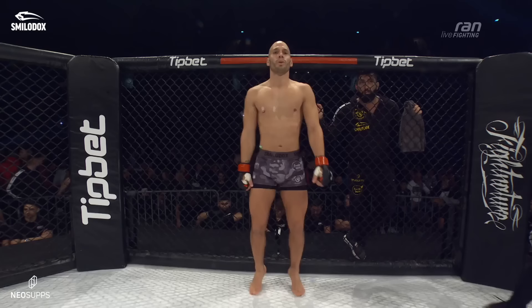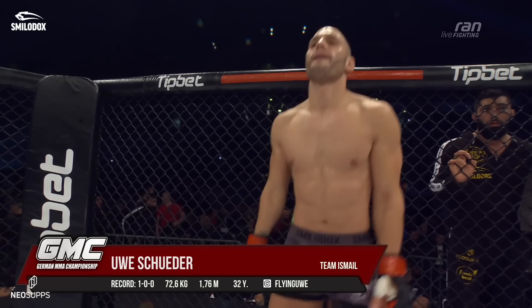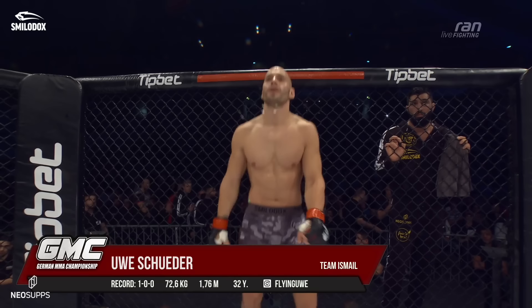His opponent in the red corner represents Team Israel. His MMA record features a victory at GMC 18. Who doesn't know him? Here is the son of Hamburg — here is Uwe Frey!